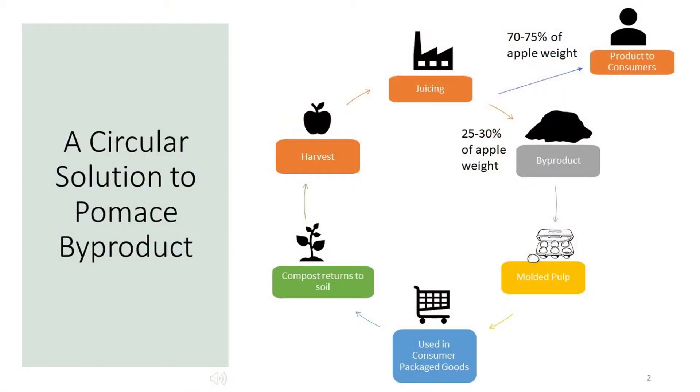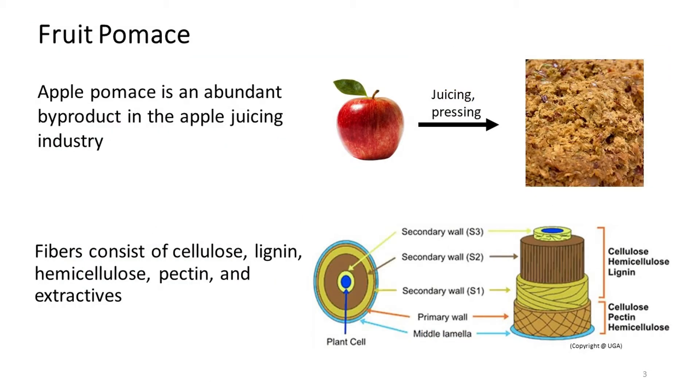Hi, my name is Clara and I am a second year master's student. Molded pulp is a paper-based alternative that provides structural food packaging. Simultaneously, the fruit and vegetable processing industry produces fiber byproduct, or pumice, from the juicing process. Pumice may be used as the bulk material for molded pulp packaging. However, modifications must be made.